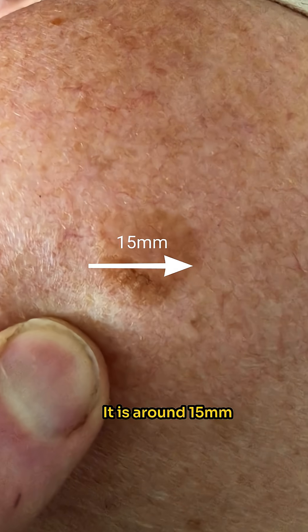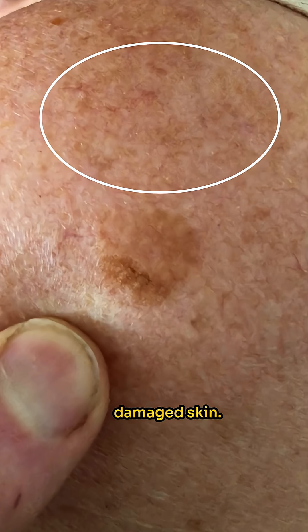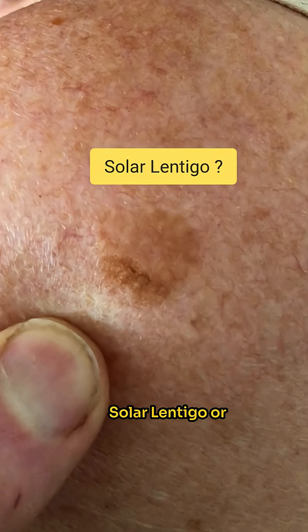It's around 15mm in diameter, slightly irregular in colour, and feels flat to touch — so perhaps a concern. She has pale sun-damaged skin. So is this a large solar lentigo or something else?